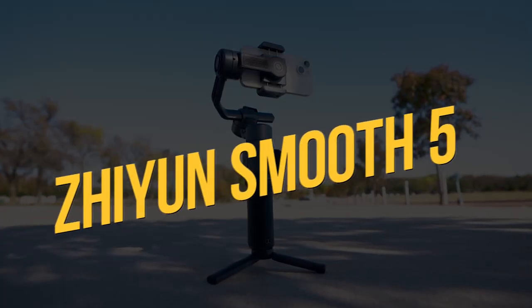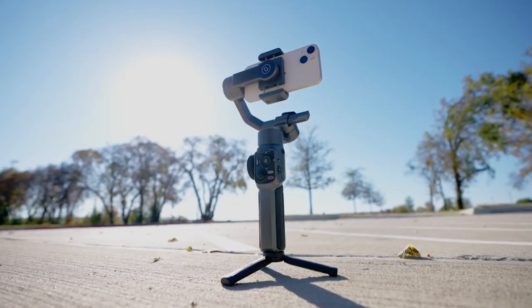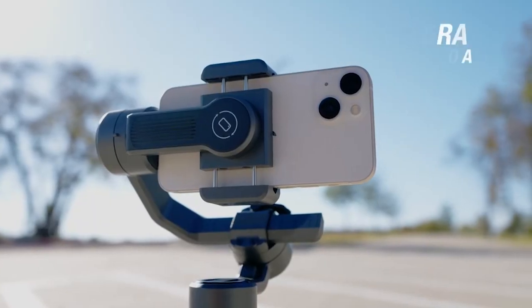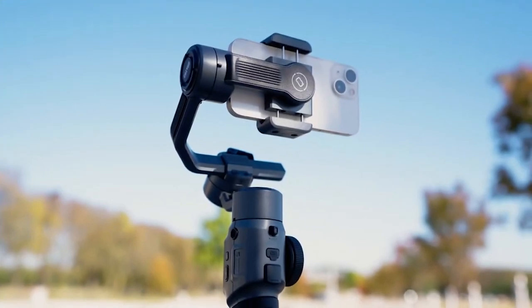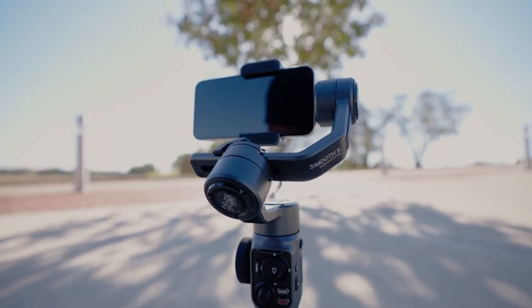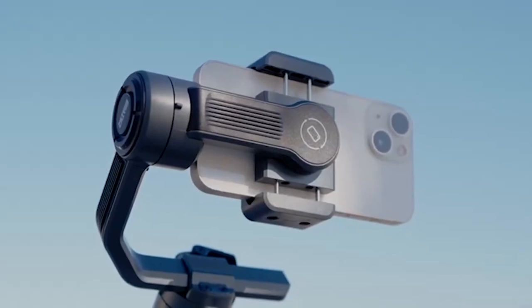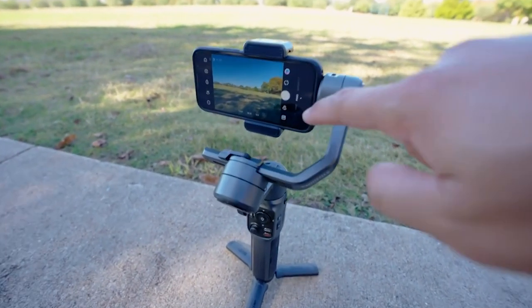The Zhiyun Smooth 5 comes in two different packages: the basic package and the combo kit. The basic package is priced at $159 and includes the gimbal, a USB-C charging cord, and a small tripod. The combo kit, at $209, adds a wrist strap, a magnetic LED fill light, a set of colored filters, and a unique carry bag.